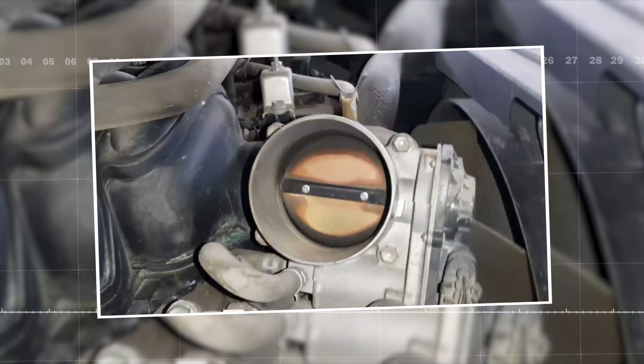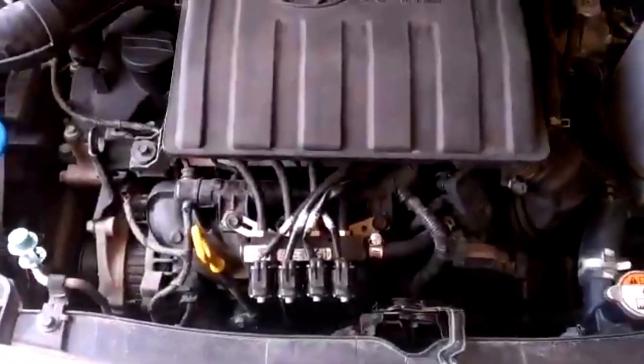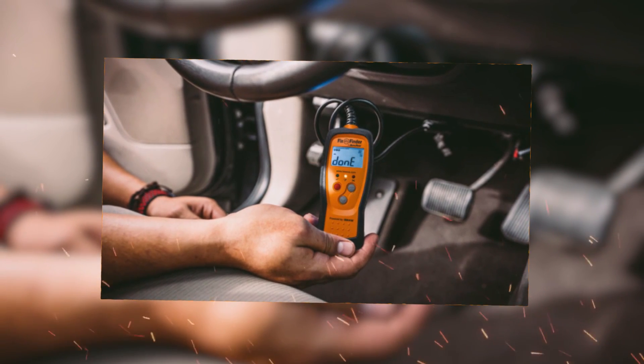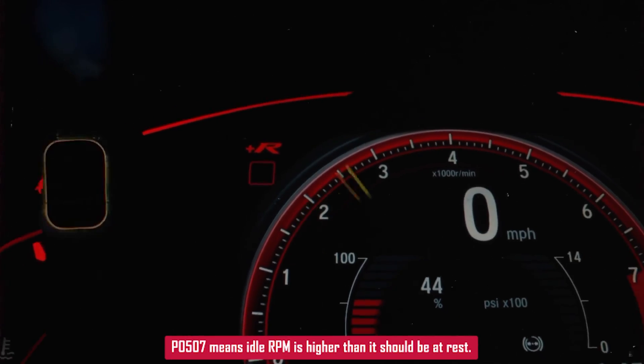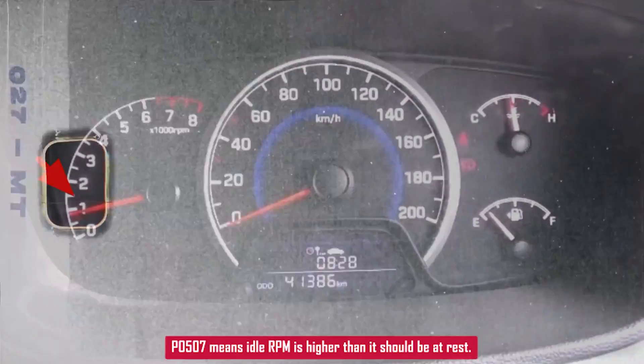P0507 — idle control system RPM higher than expected. If your engine's idling higher than normal and you're seeing a P0507 code, here's what's going on and how to fix it. This code means the computer sees the RPMs at idle are higher than they should be.